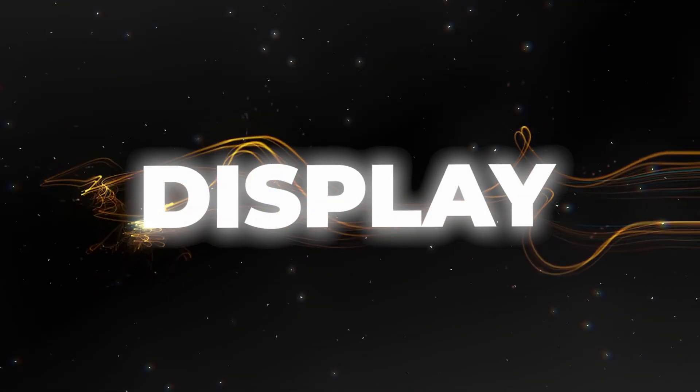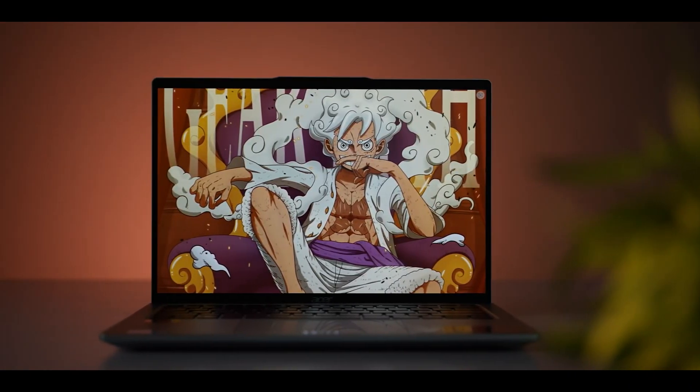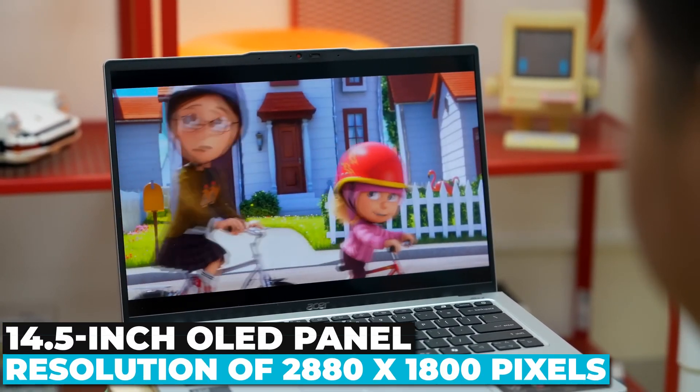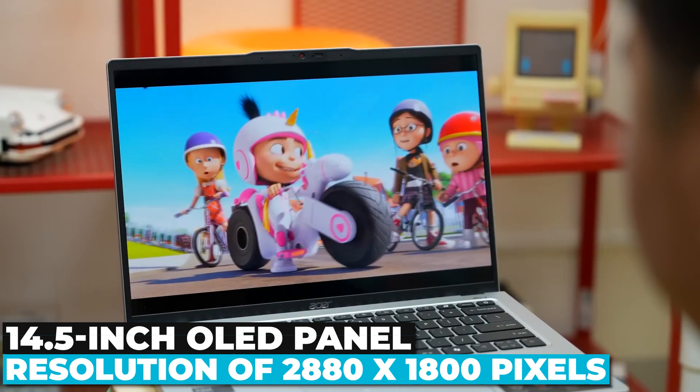Display that dazzles. Now let's talk about one of the standout features of this laptop: the display. The Acer Swift X14 boasts a 14.5-inch OLED panel with a resolution of 2880x1800 pixels.